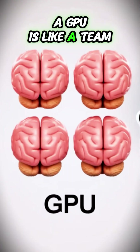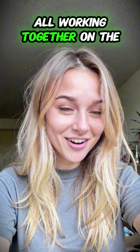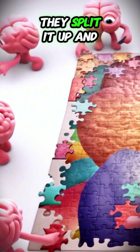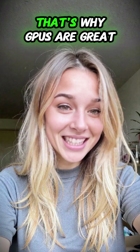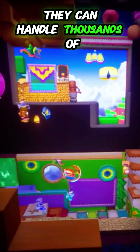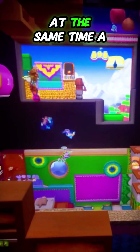A GPU is like a team of students all working together on the same problem. Instead of doing one thing at a time, they split it up and solve many pieces at once. That's why GPUs are great for video games and graphics — they can handle thousands of tiny calculations at the same time.